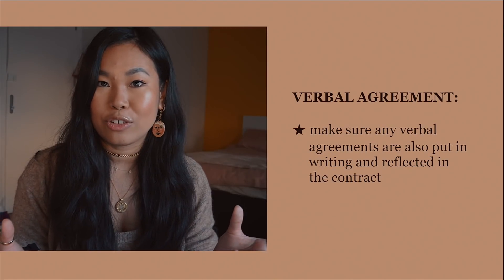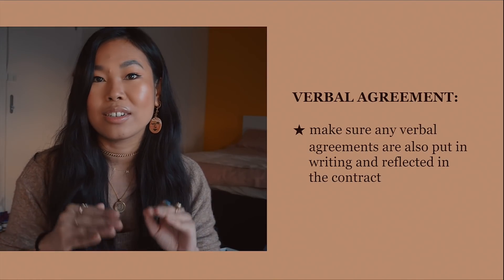Number eleven: put everything you've discussed into writing. If there are any verbal agreements made with the agency or landlord, make sure they are written down and reflected in the contract. I know agencies can be super lovely, but this is also a business agreement. Make sure everything you've agreed is completely recorded before you sign anything, and ask a trusted family member or friend familiar with contracts to review it in detail.